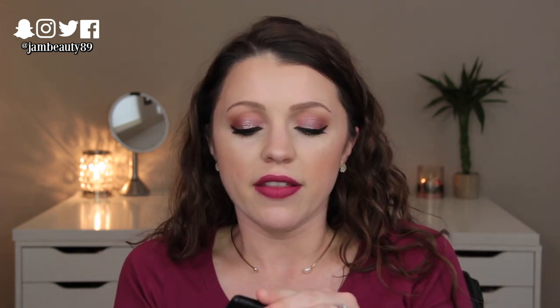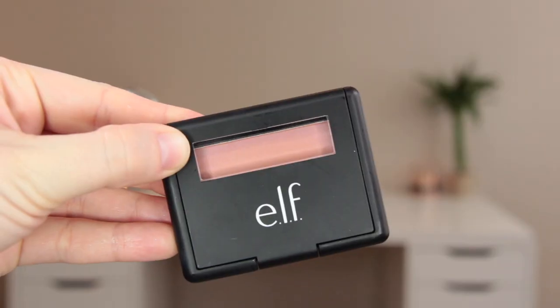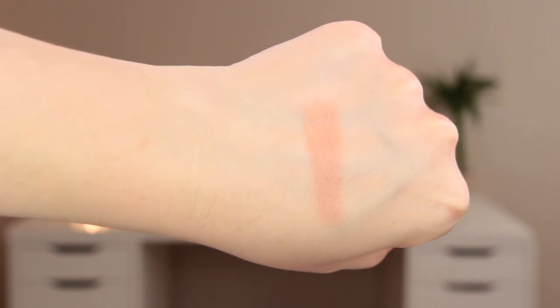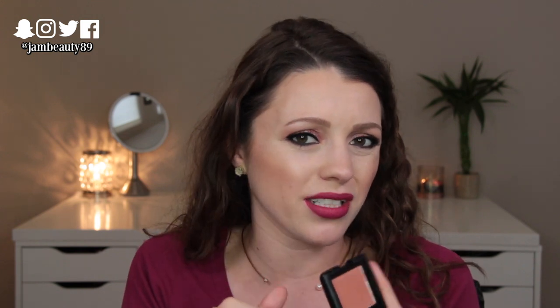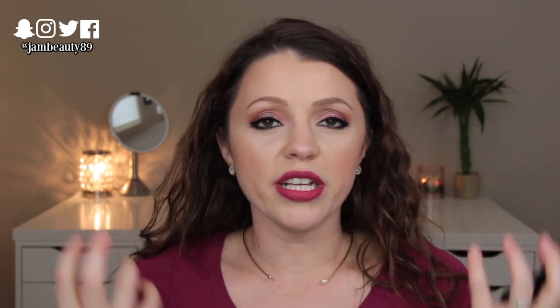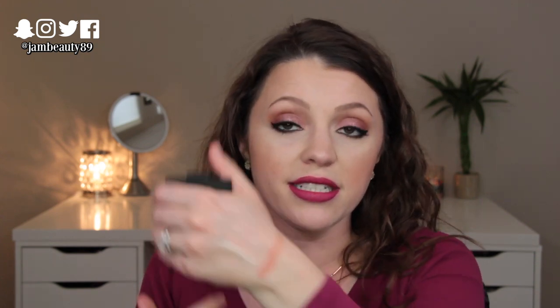An old favorite — the Elf Studio Blushes. I like all of them, but my favorite is Mellow Mauve, which is what's on my cheeks today. It's a very standard peachy pink blush — not really any shimmer or glitter, kind of a satiny finish but more matte. I love this color; it's such a put-together blush color that I could reach for it every day and be satisfied. Very pigmented, really, really nice. They stay on all day long.